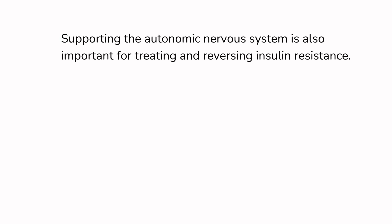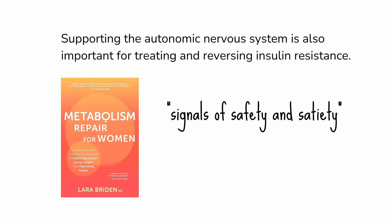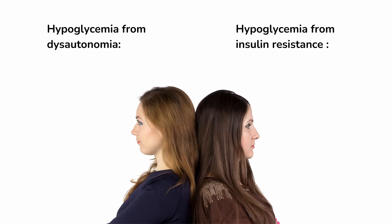Supporting the autonomic nervous system is also important for treating and reversing insulin resistance — I explore that in my metabolism book, where I expand signals of safety to signals of safety and satiety. So there is significant overlap between dysautonomia and insulin resistance, just as there's overlap between almost any aspect of health. That said, dysautonomia and insulin resistance are different conditions that require different assessments and, to some extent, different treatments.